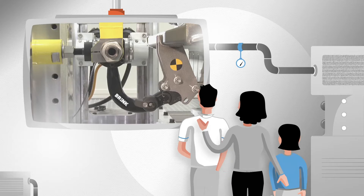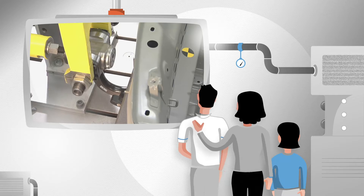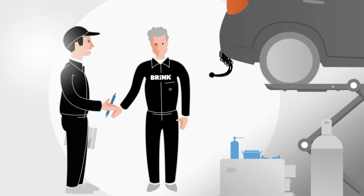With Brink you have peace of mind. Brink tests its tow bars to the highest standards in our state-of-the-art test laboratory in the Netherlands. We train our fitting partners so they can install a tow bar quickly, safely and competently.